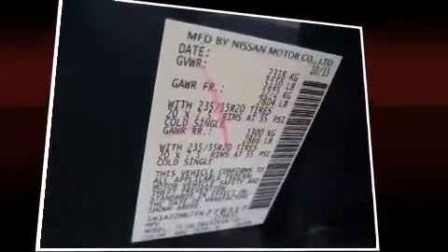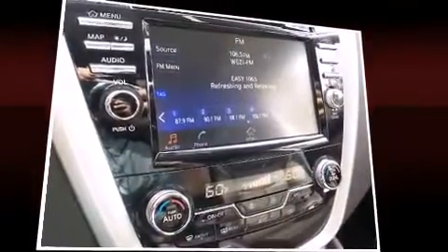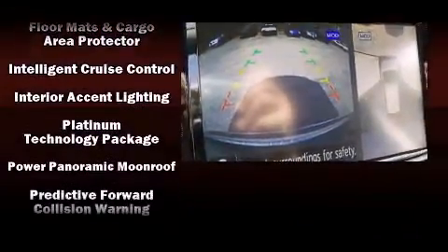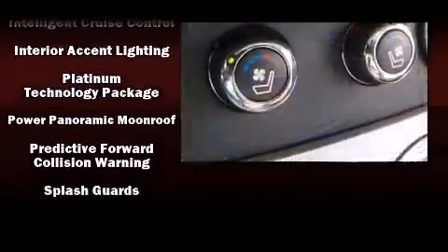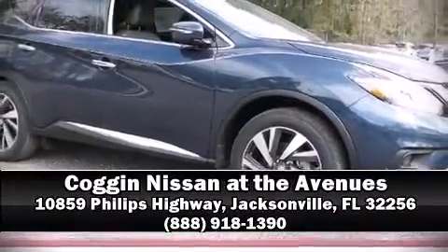A premium sound system drives 11 speakers, providing you and your passengers a sensational audio experience. Curtain airbags combined with standard stability control create a comprehensive safety network. Our sales reps are knowledgeable and professional — come on in and take a test drive.